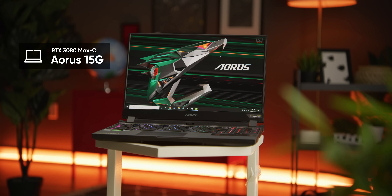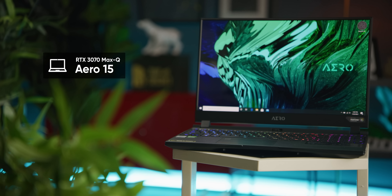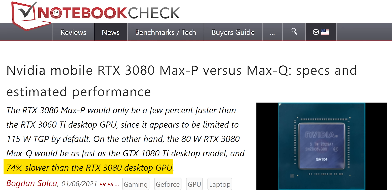Right here, we've got an Aorus 15G rocking an RTX 3080 with Max-Q design and an Aero 15 with an RTX 3070 with Max-Q design. Armed with these, we can finally answer the question: after a string of not-so-great rumors, is RTX 3000 mobile any good?